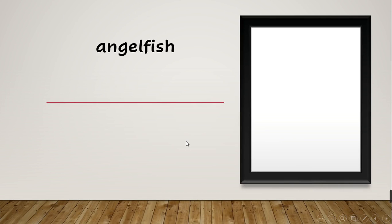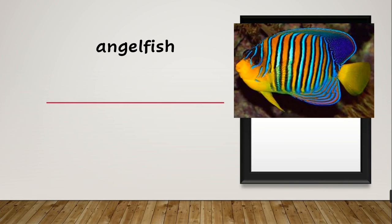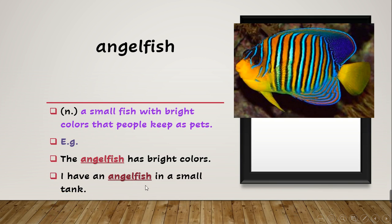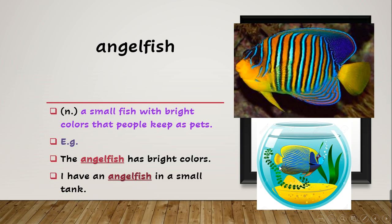After this we have 'angelfish'. What does it mean? Look at the picture — this is an angelfish. It's a kind of fish — a small fish with bright colors that people keep as pets, so we can raise an angelfish at home. The example says: 'The angelfish has bright colors.' And also: 'I have an angelfish in a small tank.'